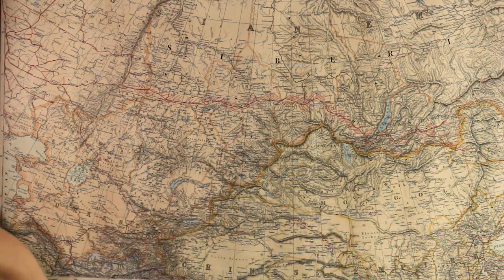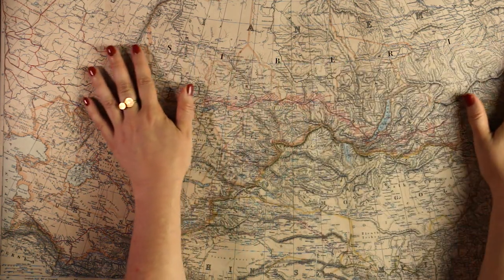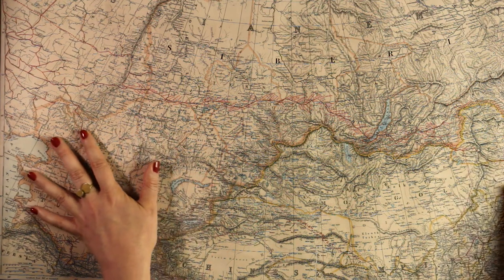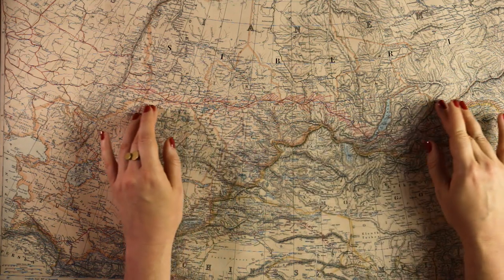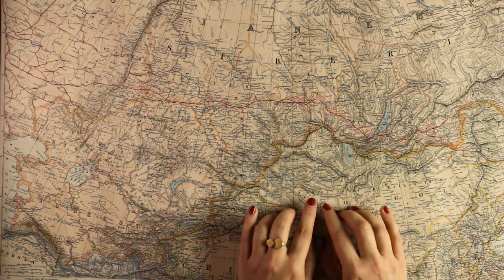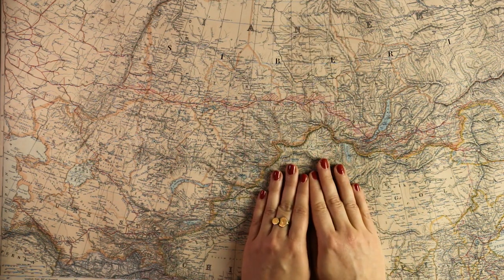But I think our exploration for today ends here, with this part of Central Asia all the way to the east. I hope you enjoyed this map, and I'll see you again next week. Good night.